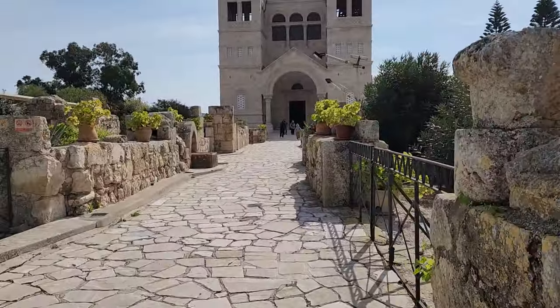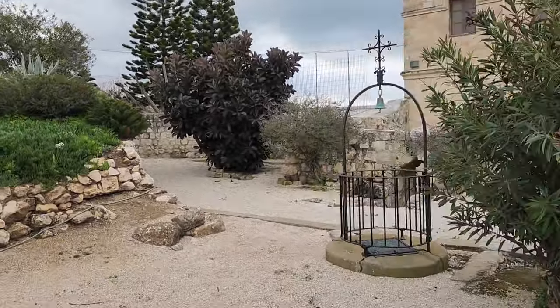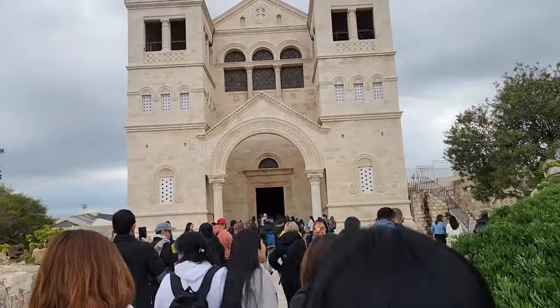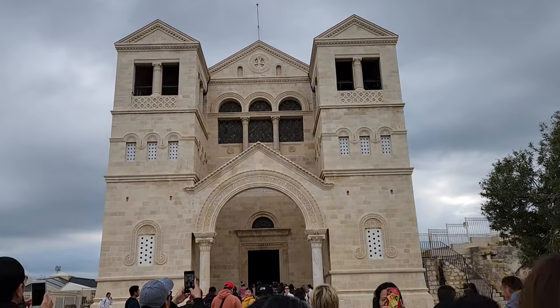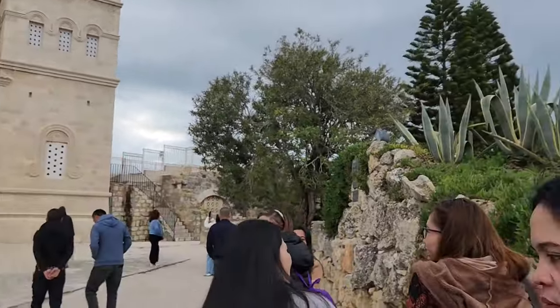Hello guys, papasok na kami sa church. May mass so aatin kami ng mass dito. Tinatawag ito na Church of Transfiguration kasi dito nagbago ng anyo si Jesus, kaya ito natawag na Church of Transfiguration.